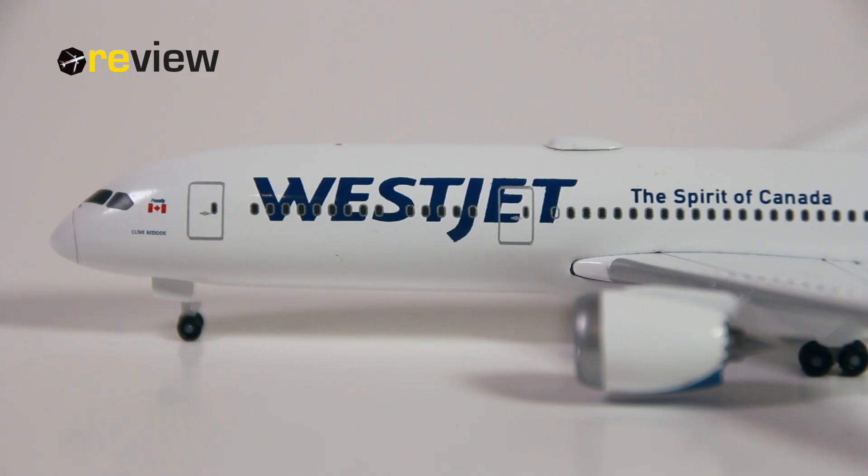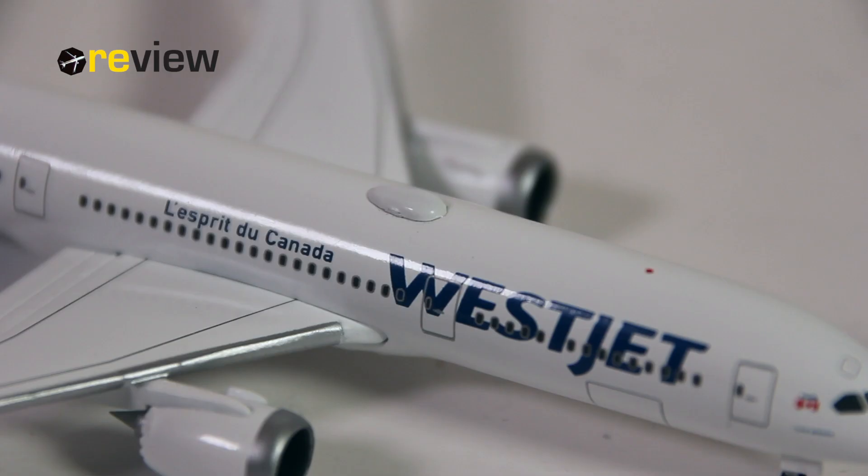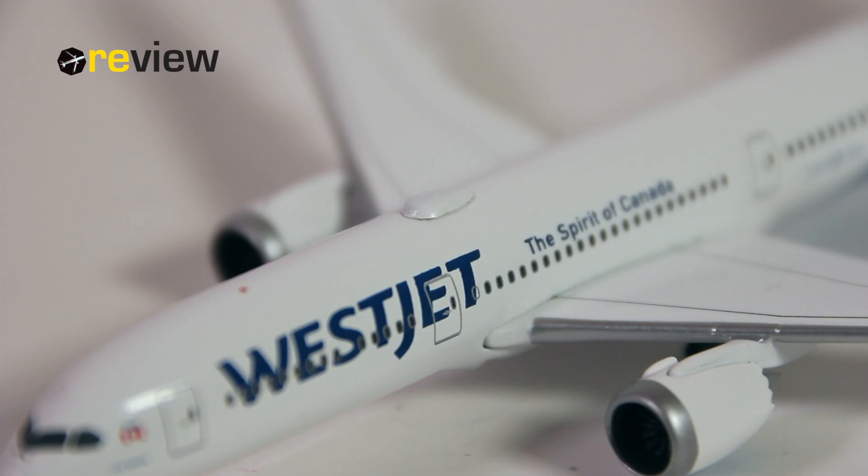At the front of the aircraft, we have across the fuselage the writing of WestJet and the Spirit of Canada, which is written in French on the other side of the fuselage. On top of the fuselage, we then find the addition of the sat dome, which is of course always a most welcomed detail on these models from HEPA Wings.